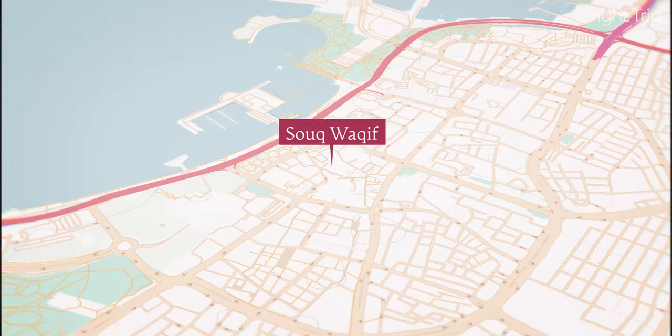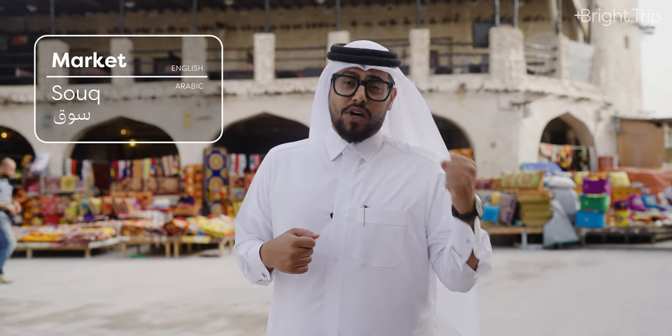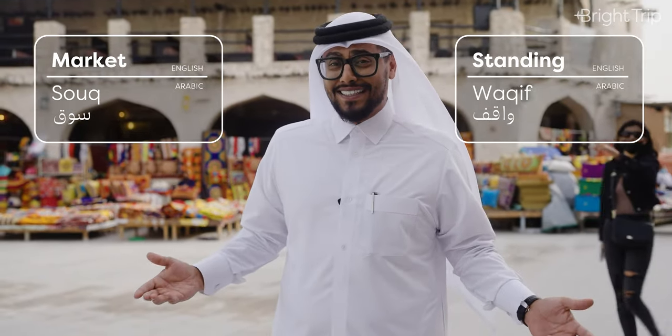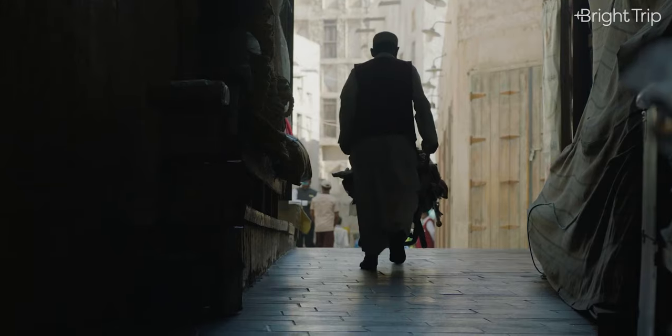I'm here in Souq Waqif. Souq Waqif is the oldest marketplace in Qatar. It gets its name from an old practice — 'Souq' is Arabic for market and 'Waqif' is Arabic for standing. The practice was that they would trade while standing. That's where it got its name, Souq Waqif.